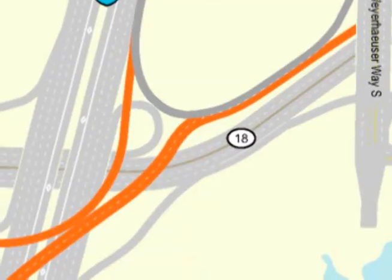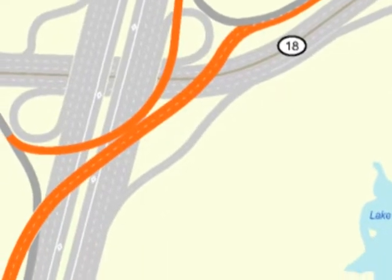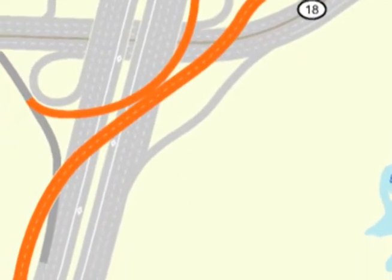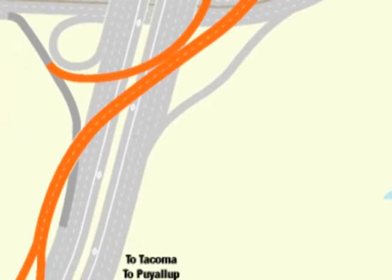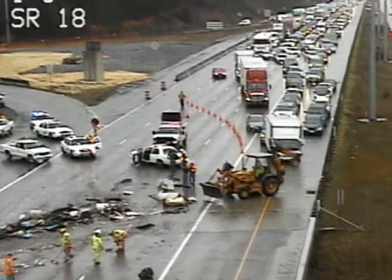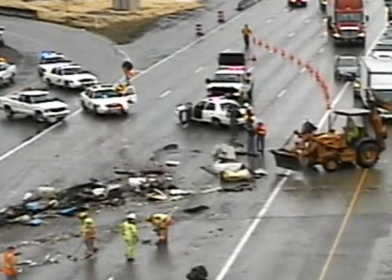This work is really essential. We're eliminating weaving on I-5 by constructing two flyovers — from westbound 18 to southbound I-5, and from eastbound 18 to northbound I-5. Weaving causes accidents and traffic jams, so people are really looking forward to the completion of this project.